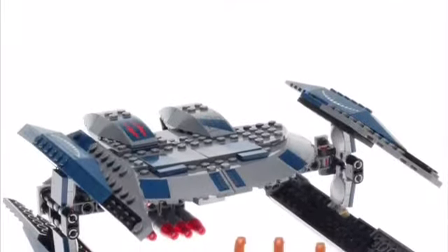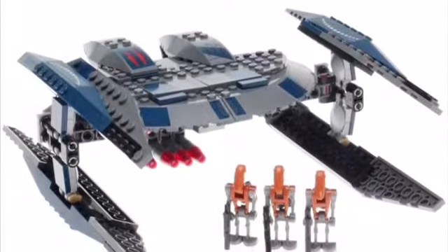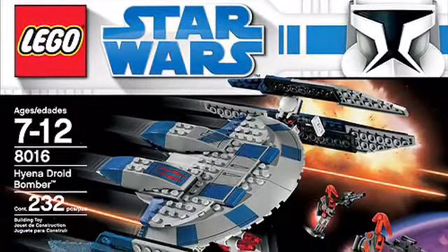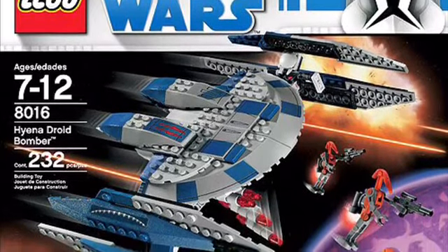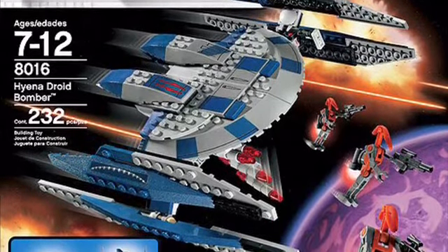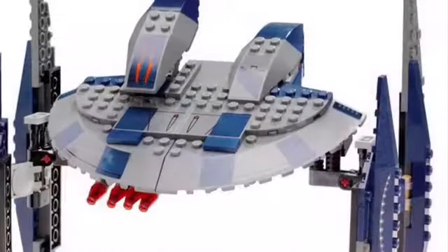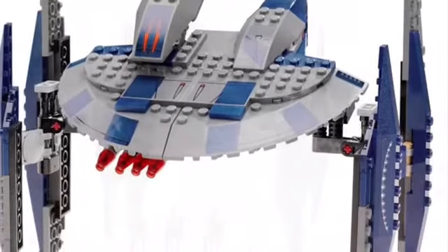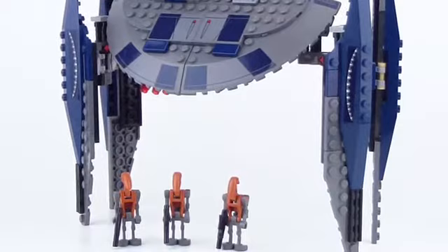Starting out, we have the Hyena Droid Bomber. This is an old set that I believe was released in either 2008 or 2009, and it's based off of Star Wars: The Clone Wars TV show. I feel like you can just look at it and it already looks kind of weird — it's so clunky and unusual looking that it just does not look good at all. I feel like if they updated it and remade it today, they could make it so much better, maybe 100 times better.